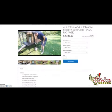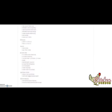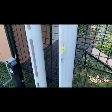Each one of our chicken coops has its own detailed video and description about its features, best applications, and additional accessories that you might want to add. Here's just a quick glimpse of some of the innovative features and accessories we offer.